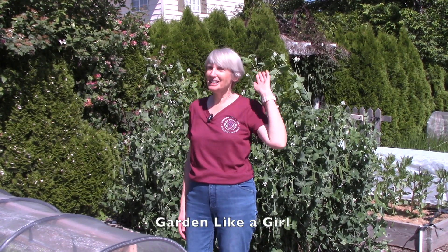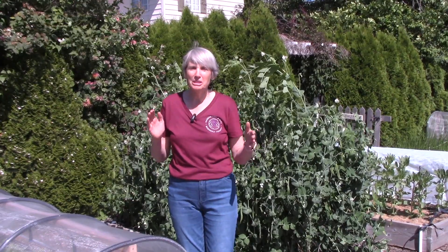Now before I get started, I wanted to point out my lovely Garden Like a Girl t-shirt. I got it at the Northwest Flower and Garden Festival in Seattle this February, and I was so impressed with the way this company operates because it is made of upcycled cotton and recycled plastic bottles. It is soft as can be. And they donate a portion of their profits to cancer research. So this is a great company - check them out at gardenlikeagirl.com.